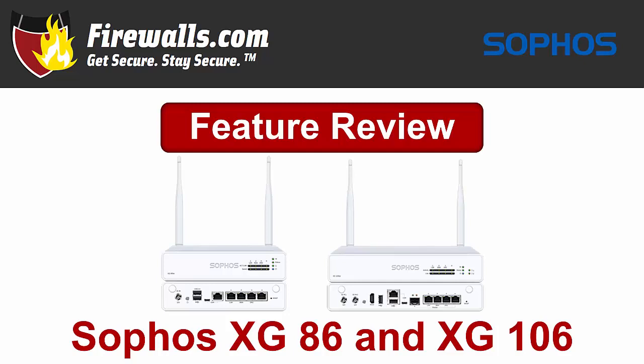Hey there, this is Kevin from firewalls.com, and in this video we are spotlighting two Sophos firewalls added to its desktop lineup in spring of 2019: the XG86 and the XG106. These firewalls take the place of the XG85 and XG105 in the Sophos lineup, with the new devices featuring increased memory. This video will review some of the key features and benefits of these appliances.